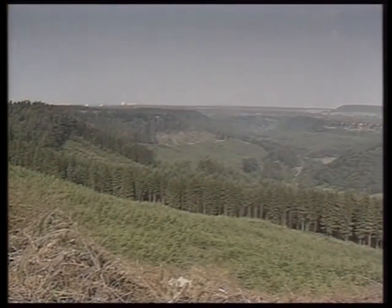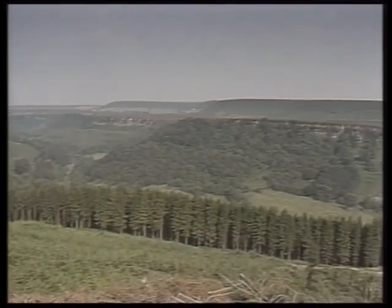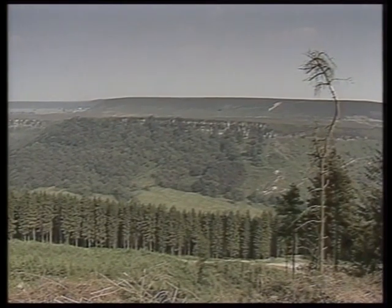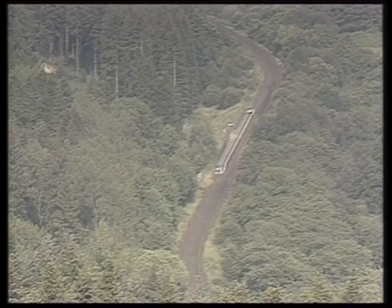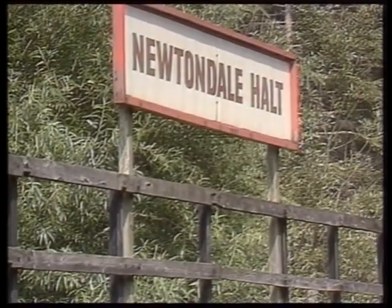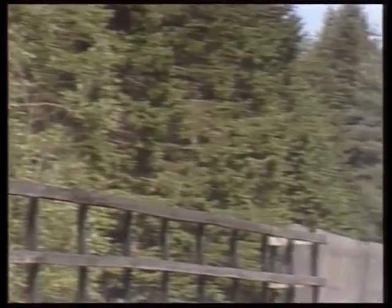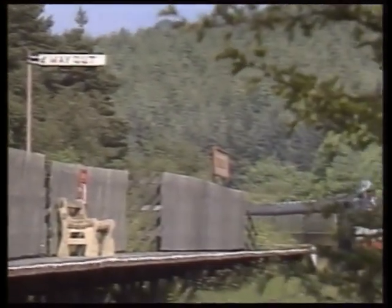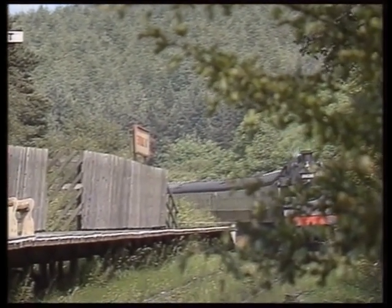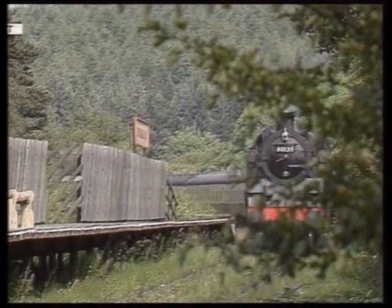From a high vantage point in Cropton Forest, the magnificent, splendid valley of Newton Dale is laid before us. Far below, the railway twists past Newton Dale Halt. Accessible only by rail, the tiny station is an ideal stop-off point for hikers. British Railways Standard Class 80135 coasts into the station, nine and a half miles from Grosmont, deep in Cropton Forest.